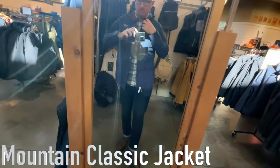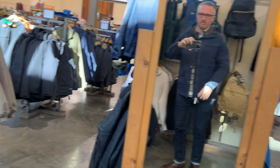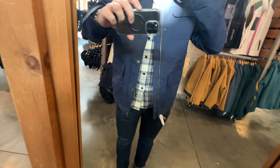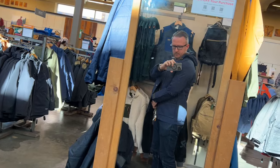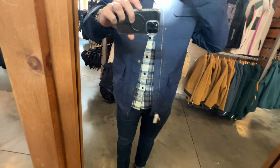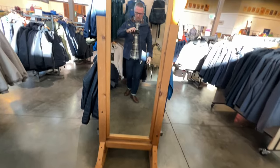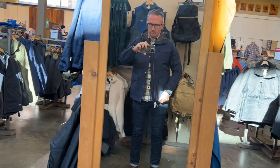The last jacket I looked at was the Mountain Classic Jacket — just a dark blue one. I had this jacket in black for a bit and ended up not liking it because it felt kind of cheap. I got it for around $100, which is decent for what it is, but I'd rather spend $200 on a nicer-feeling jacket that will last longer than $100 on a cheaper one. It's just not for me.